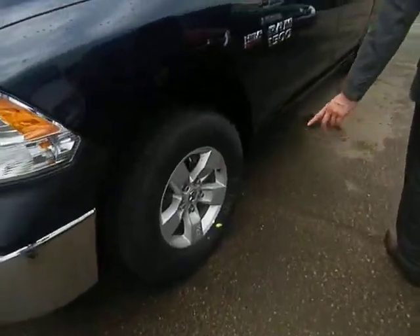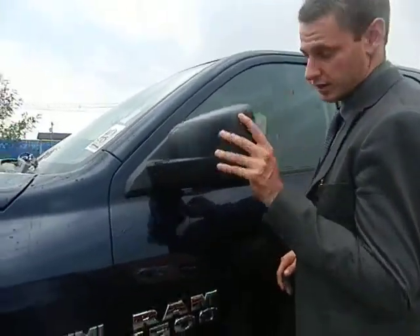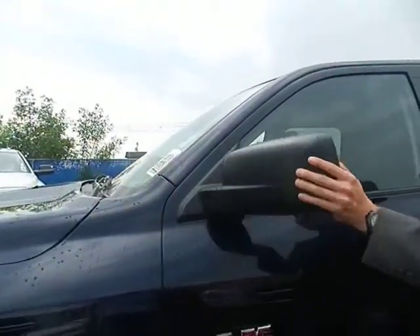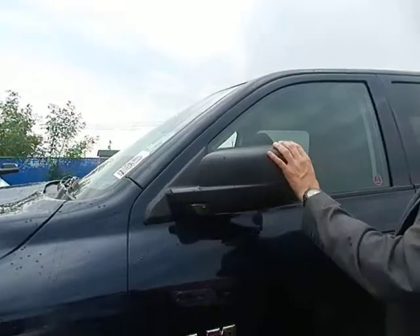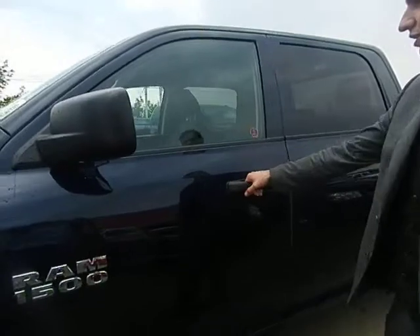Along the side here you've got the nice upgraded rims on the SXT. You've got a breakaway mirror, so this is going to go either way — good for parking in a tight spot. It also has defrost on it, so if it does get frosted over, you can just defrost it.